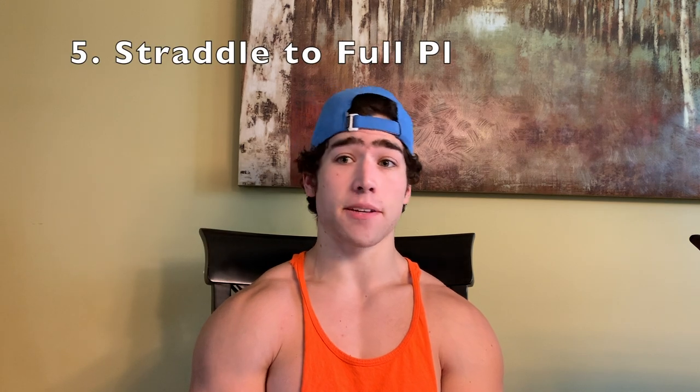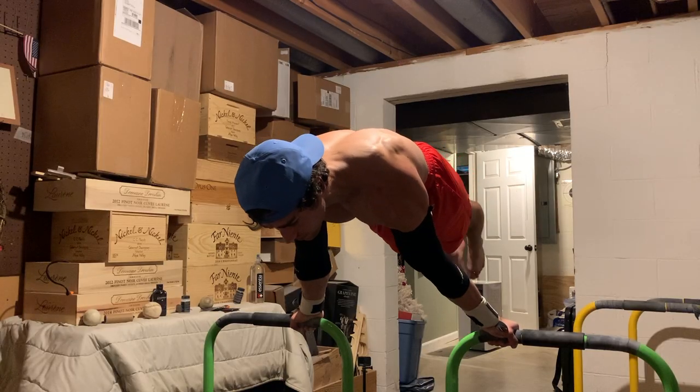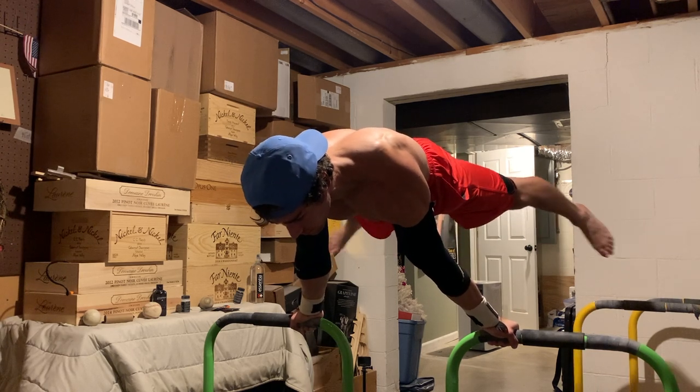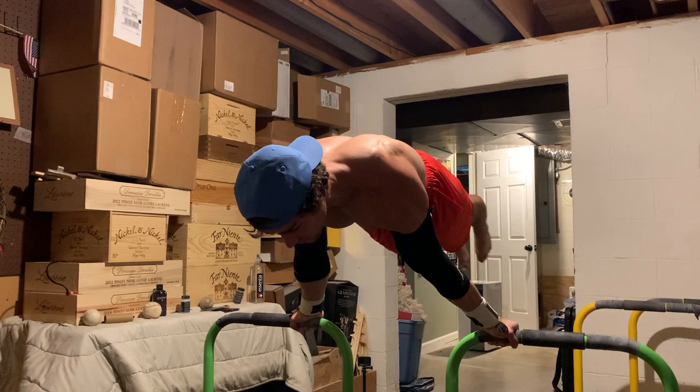Moving on to number five, we have a really good one — the straddle to full planche. Basically, you start in a straddle planche and then close your legs into full planche. In my opinion, this is probably the single best exercise for the transition from straddle to full. When you're starting, you may not be able to hold the full planche — that's okay, just do what you can. Over time, one day you might just get your first ever full planche coming out of a straddle.